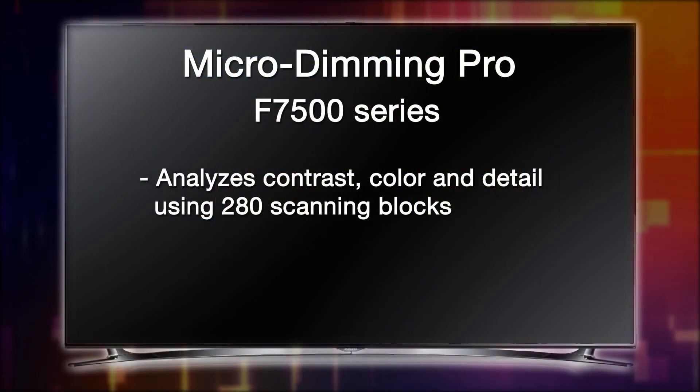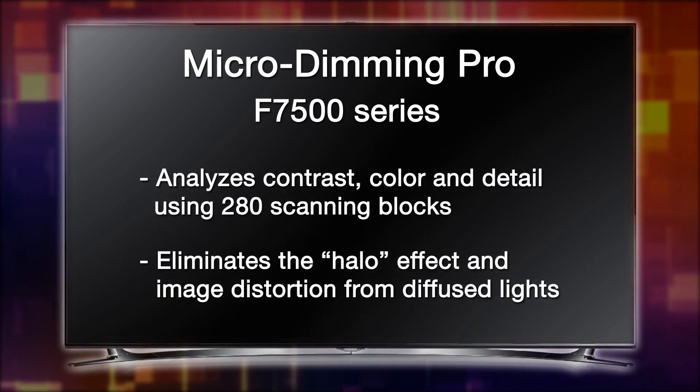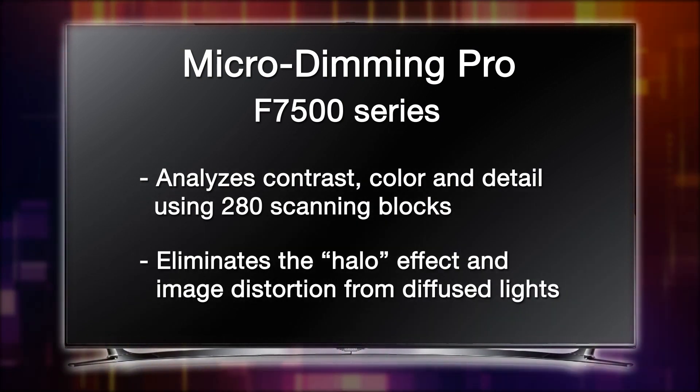By maximizing the contrast between lights and darks, Samsung's micro-dimming technology displays a picture that is as true to life as possible. This innovative technology scans zones across the image and adjusts brightness to deliver deeper, darker tones and brighter whites. It also eliminates the halo effect and any kind of image distortion that can happen with diffused lights.